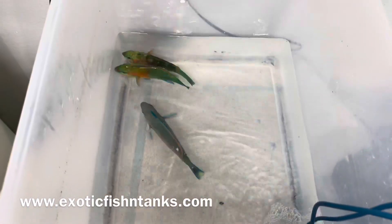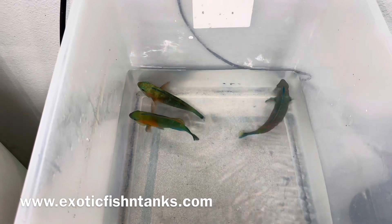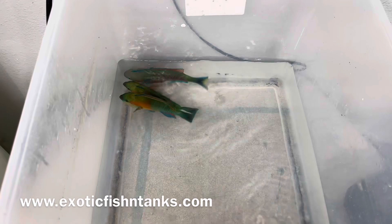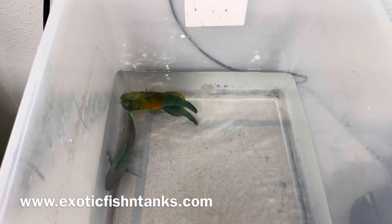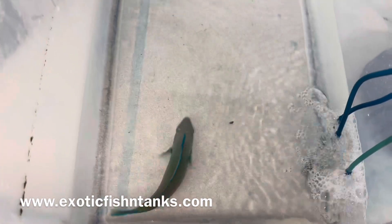Fish Guy Rodney, 469-682-8841. Fully quarantined, reef safe parrotfish. Any questions, 469-682-8841. ExoticFishInTanks.com. Thanks everyone, I'm done.